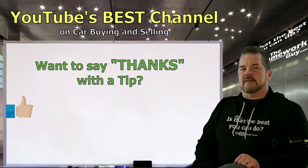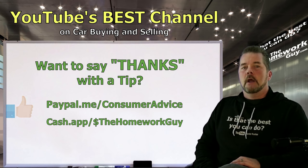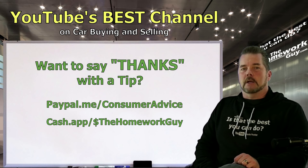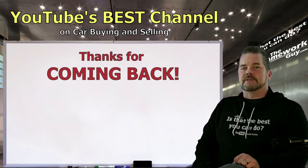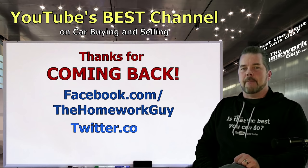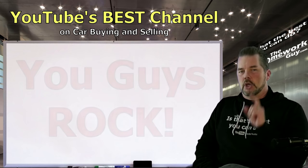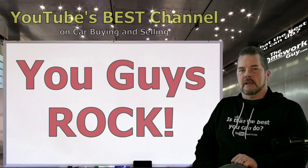If you love what we do and want to say thanks, the PayPal and Cash App links are in the description box below. The Homework Guy team has helped millions of car buyers with videos, free contract reviews, market updates, and much more. We'll always have your back with great content. Thanks everyone for coming back — I'm Kevin Hunter, take care everyone.